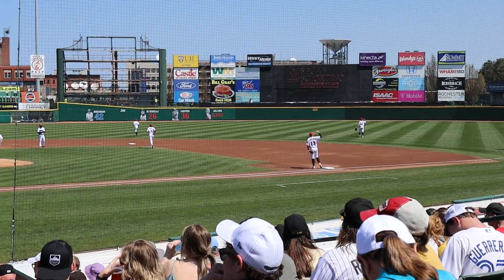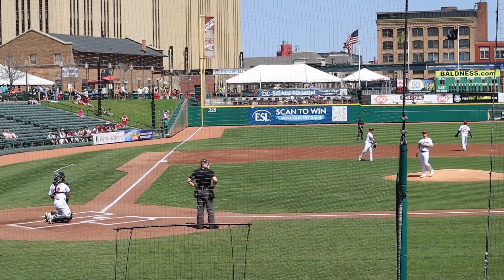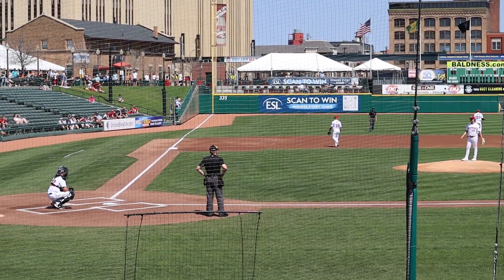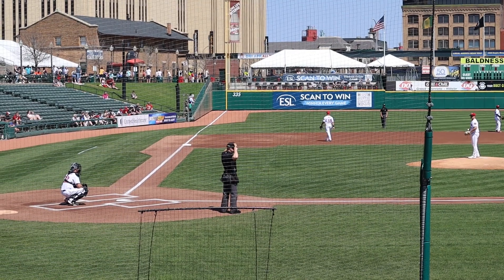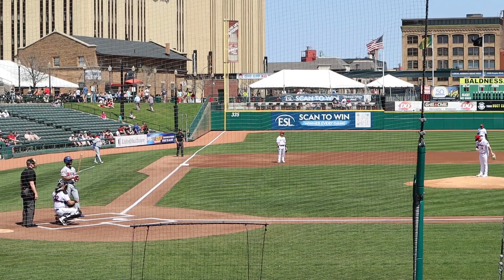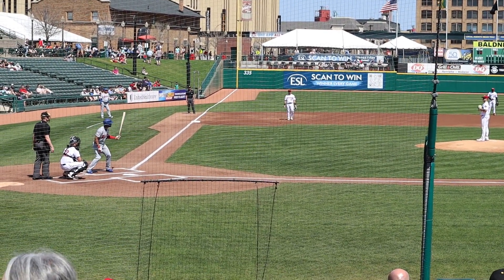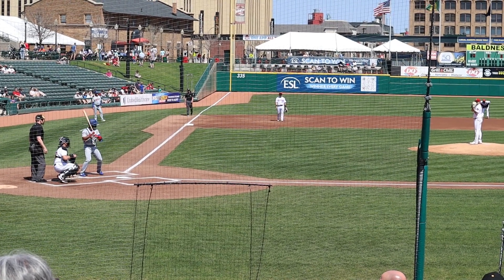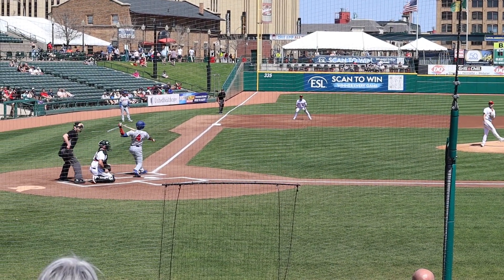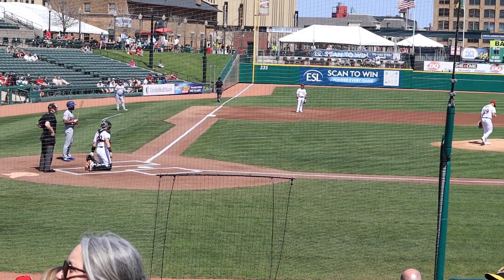Taking the field. Here we go — start of the game!